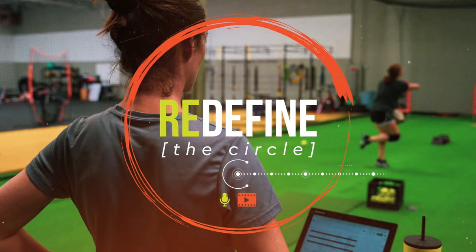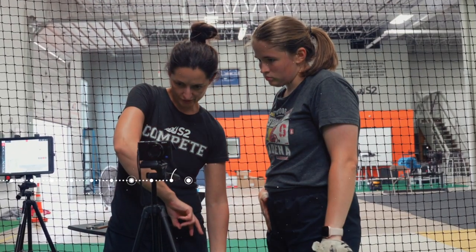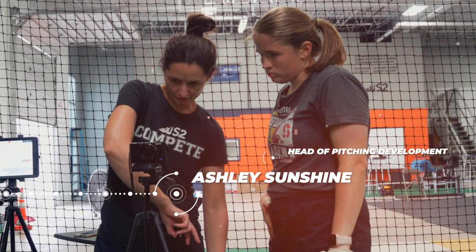Hi everyone, welcome to Redefine the Circle, a podcast where we discuss all things pitching. I'm Ashley Sunshine, co-owner and head of pitching development at S2 Breakthrough.